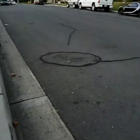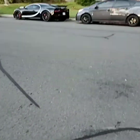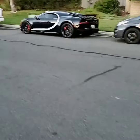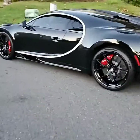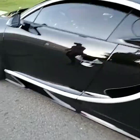Alright guys, check this out. Anthony brought us a little treat today. Bugatti! This is the only one in America — the Bugatti Chiron Sport. And he brought it in today so that way we can see this thing live. Holy shit, this is sweet.